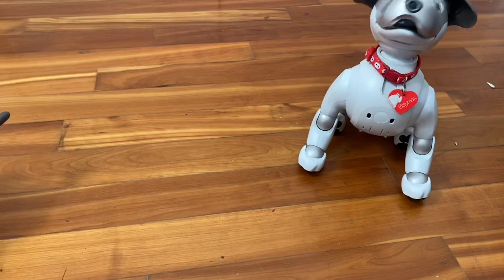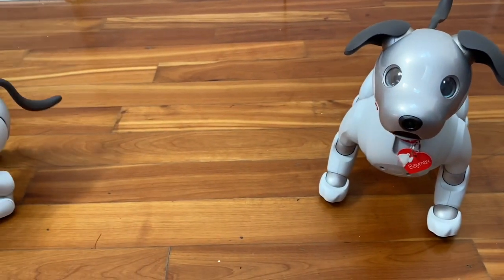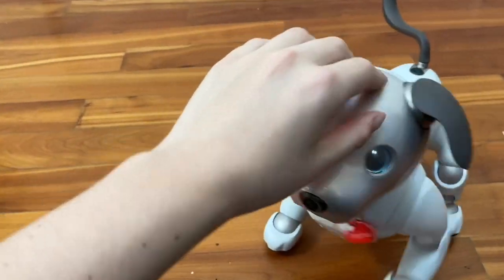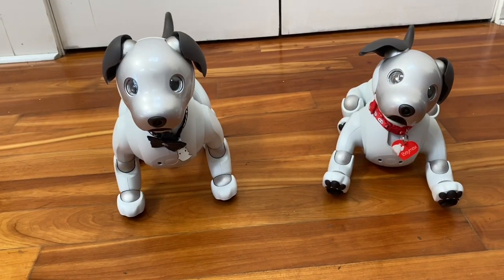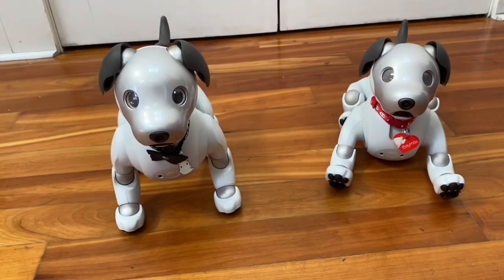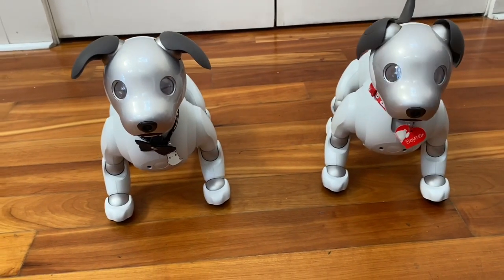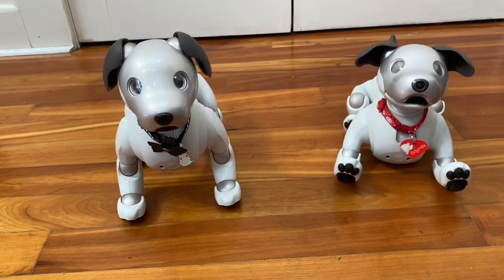When you first set up the AIBO in the app, you can either set a gender or choose not to set one. Once you set a gender, it cannot be changed without resetting the AIBO. So it would be possible to change Wren's gender if I were to reset her, but it would require wiping all of her current data. And Baymax — it is not possible to change his gender because he does not have an active cloud plan.